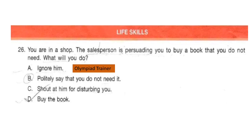The next section is life skills. Question 26. You are in a shop. The salesperson is persuading you to buy a book that you do not need. What will you do? The correct answer is option B: politely say that you do not need it.